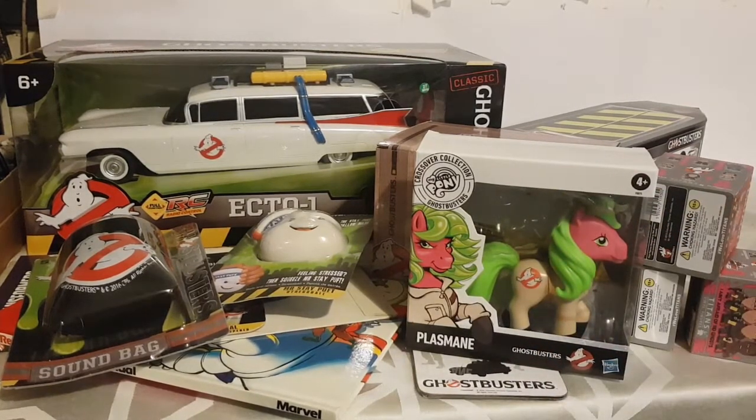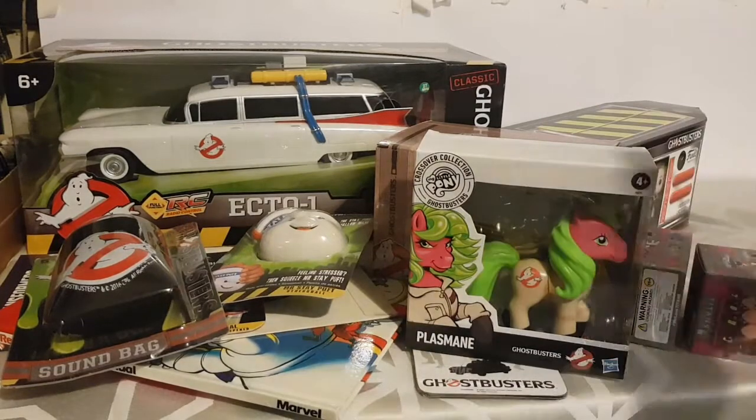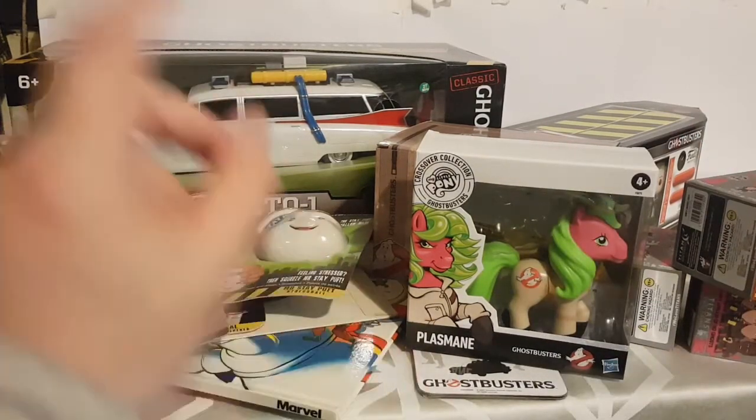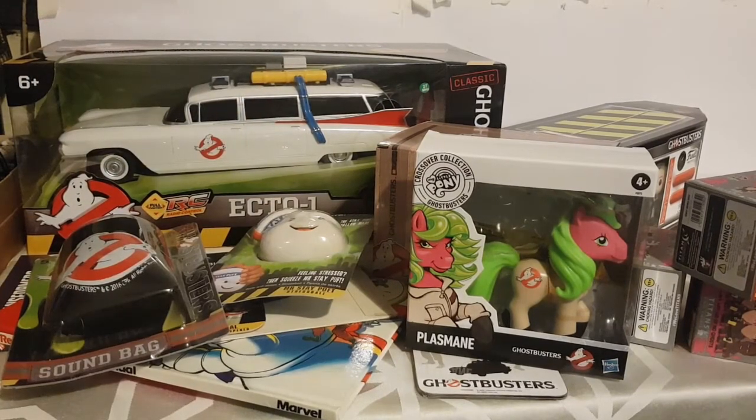So that is all the Ghostbusters items I got for Christmas last year and I'm buzzing. I did not deserve all of them, but I'm very grateful to everyone who bought me these presents — I'm extremely happy with them and they will be cared for. I'll be doing a video on the Ghostbusters blind boxes and the Funko Pop unboxing, and when summer comes I'll make a video testing out the remote control Ecto-1. Thanks for sticking with me through the whole ramble. Don't forget — have a good one.